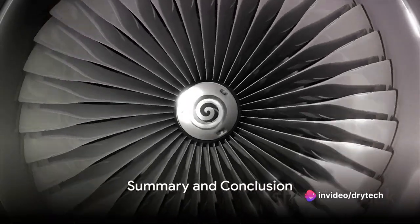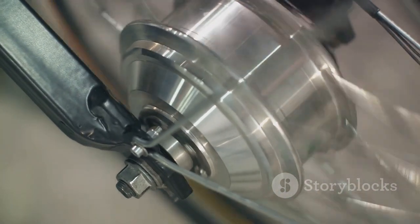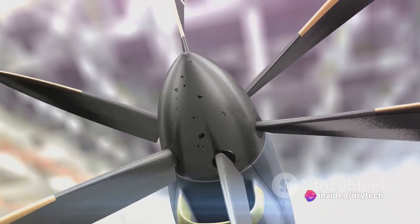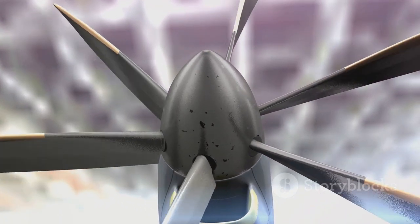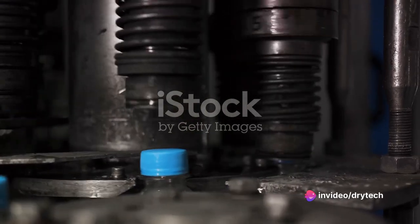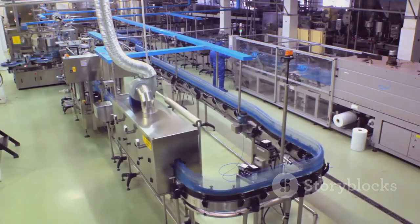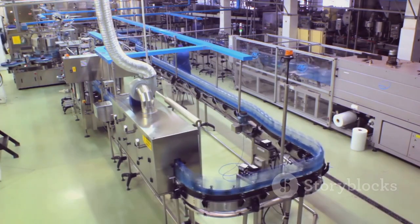To summarize, air screw compressors work by drawing in air and compressing it between a pair of rotating helical rotors before expelling it under pressure. They are widely used in industries because of their reliability, low maintenance, and energy efficiency. And despite their complex appearance, the underlying principle of their operation is, in fact, quite straightforward. The next time you enjoy a cold beverage, take a flight, or use a product manufactured in a factory, remember the crucial role that air screw compressors play. They truly are the silent workhorses of the industrial world. So here's to the air screw compressor — a marvel of engineering that keeps our world running smoothly.